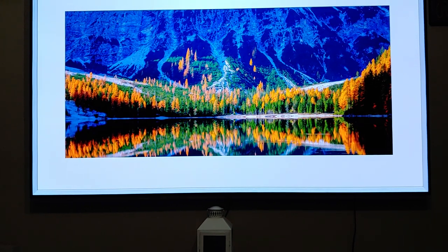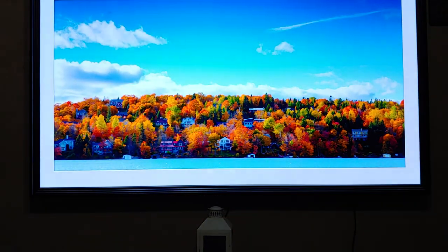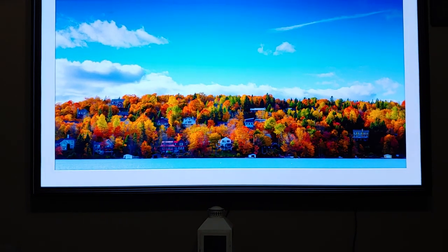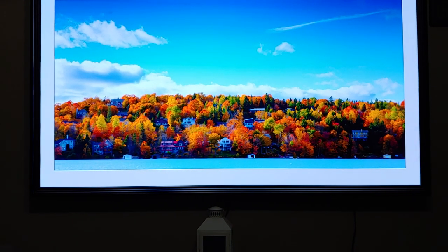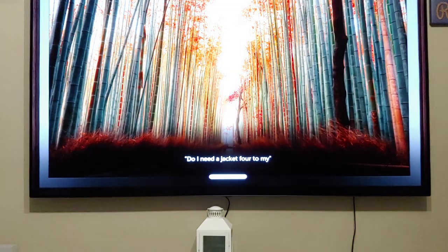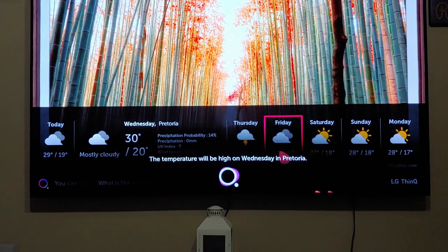A couple of things I discovered during day-to-day usage, like things like checking the weather. You can simply click and hold the magic remote button over here and ask it if you need a jacket for tomorrow. Let's see what it does. 'Do I need a jacket for tomorrow?' The temperature will be high on Wednesday in Pretoria.